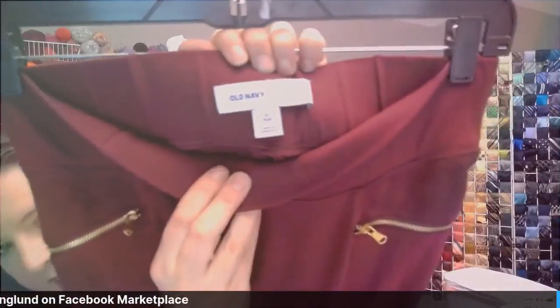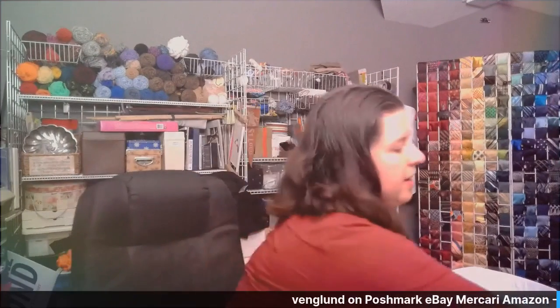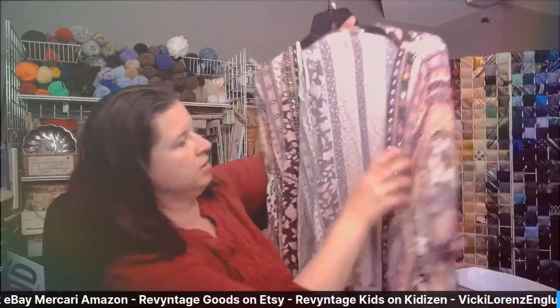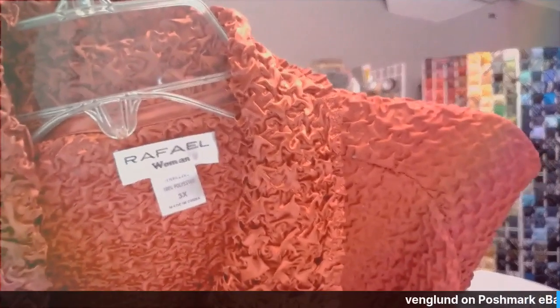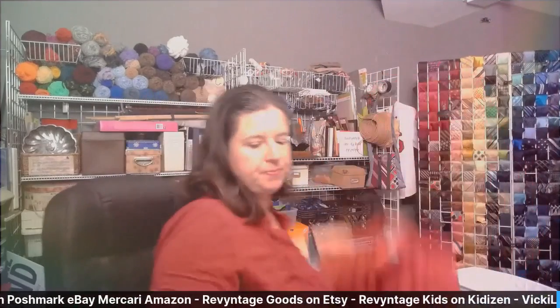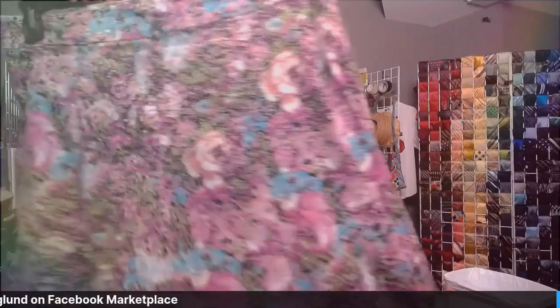Next I have Old Navy leggings — Stevie is the style, size 1X. And we have Styling Co — a cool top that looks kind of like a wrap. It's got these really great beads and mirrors on it, it's a large. It looks very, very beachy — summer is coming up, I thought that would be a good idea. A few more items: we have Raphael Woman, 3X, a textured button-down long-sleeve top. And then we've got a skirt — a very pretty color, size 18 from Lane Bryant, a cotton pencil skirt. Very cute, very good condition, good length.